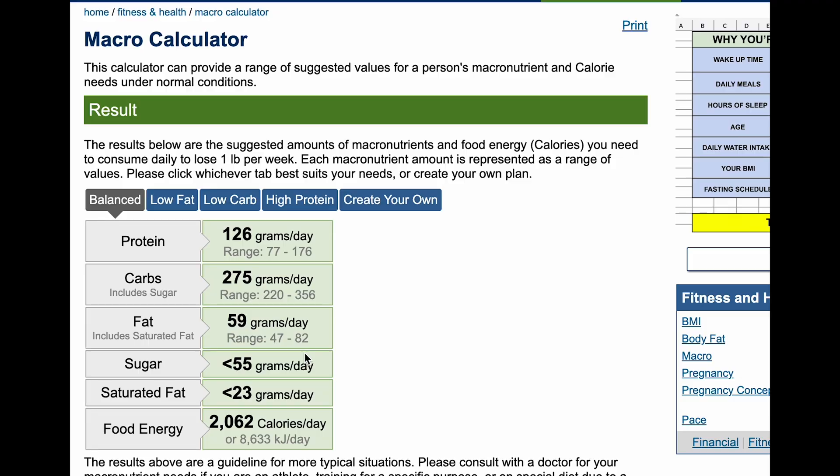By using calculators online, you can figure out how many calories and macronutrients you need in order to reach certain goals. These calculators factor in your weight, age, and activity level. So let me go ahead and show you how an online calculator works.